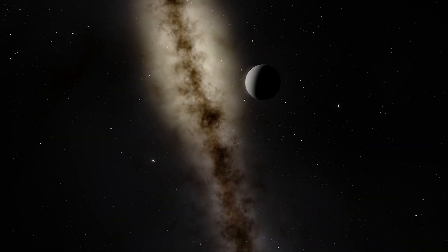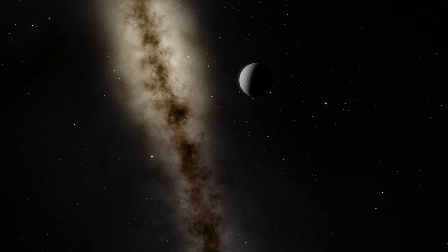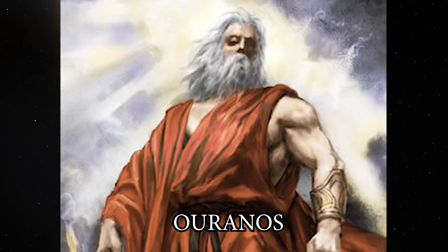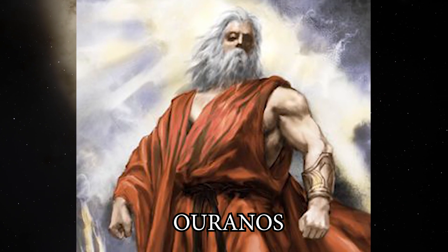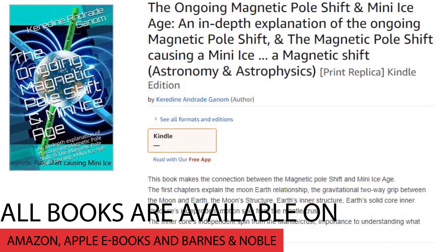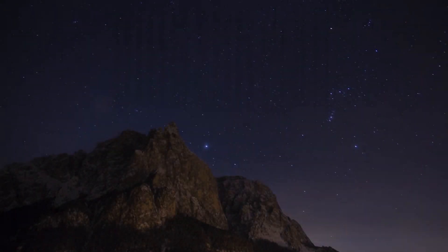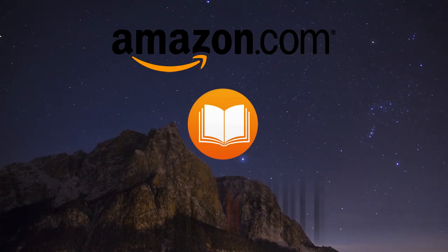Uranus is the only planet whose name is derived directly from a figure from Greek mythology, from the Latinized version of the Greek god of the sky, Uranus. This video is pulled from a chapter from Caridine's Rosetta Stone of Astronomy, the first book of a series of books, all of which are available on Amazon, Apple eBooks, and Barnes & Noble.